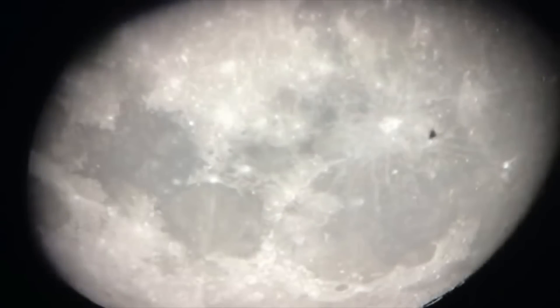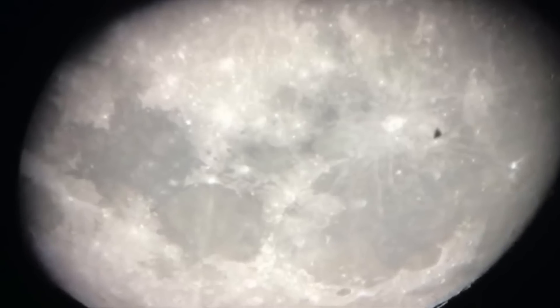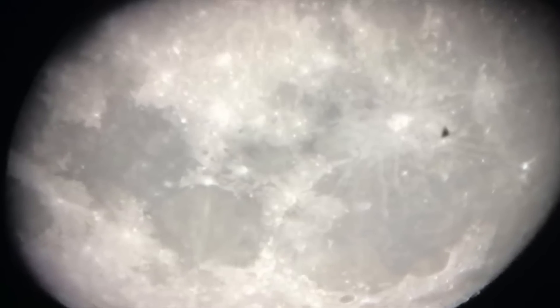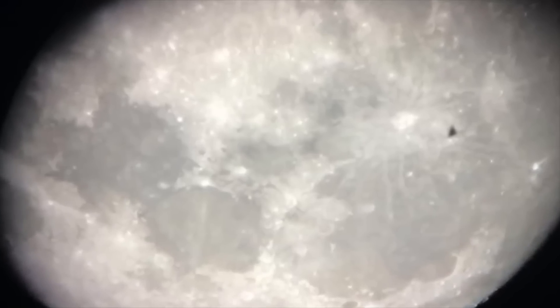So what do you make of this interesting photograph? Do you think it shows one of these black triangle UFOs? Be sure to let us know your thoughts in the comment section below, and help us grow this community while working to solve these unexplained mysteries. Thank you for watching, and don't forget to subscribe for more videos.